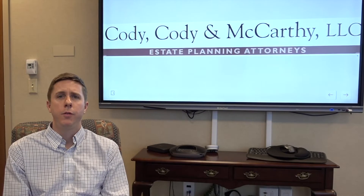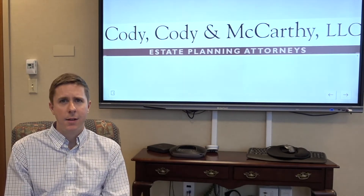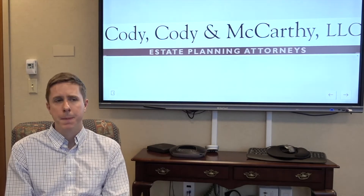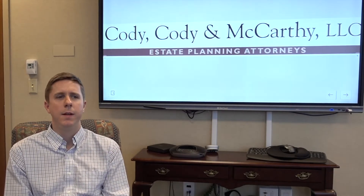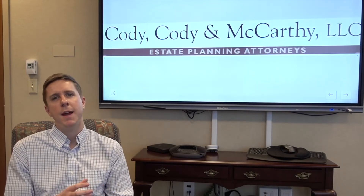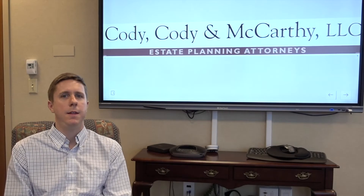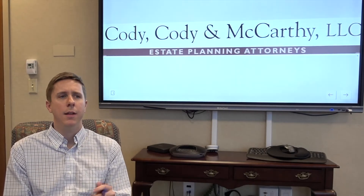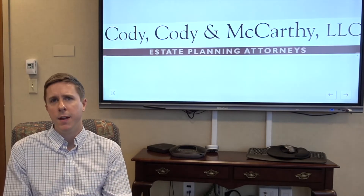Generally speaking, there are two types of taxes that impact estates: the estate tax and the estate income tax. The biggest difference between the two is that the estate tax is only calculated if the assets of the estate reach over a certain threshold. On the other hand, the estate income tax is calculated based off of the income earned from the assets of the estate.